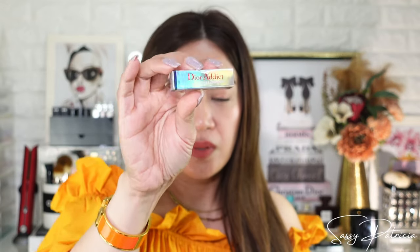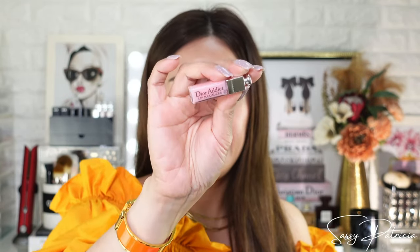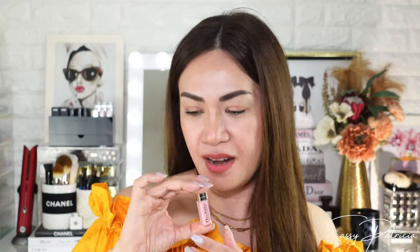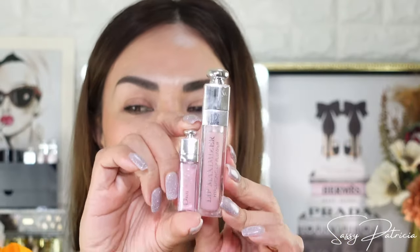Oh wait, there's another freebie! What is this? Oh, it's the Dior Addict Lip Maximizer — oh my god, how tiny! So cute! Let's open it. Oh my god, how cute! I have this in full size, let's compare it. So cute, guys! Thank you Dior for the freebies. And now, here is what I actually got.